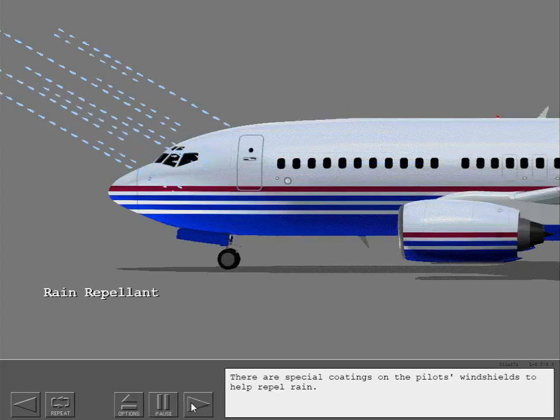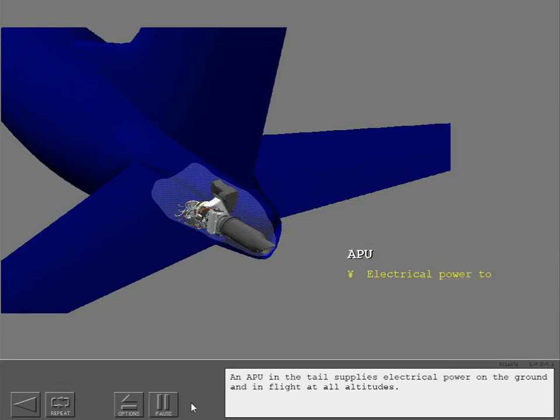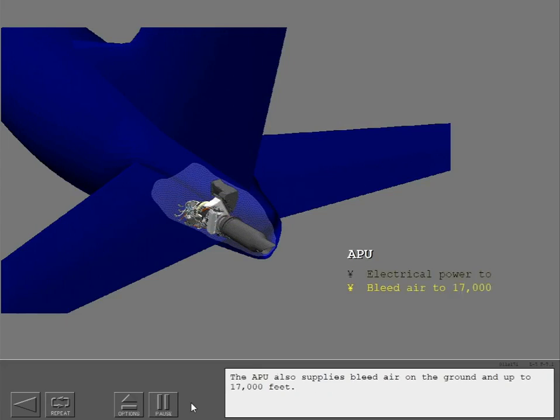There are special coatings on the pilot's windshields to help repel rain. An APU in the tail supplies electrical power on the ground and in flight at all altitudes. The APU also supplies bleed air on the ground and up to 17,000 feet. Electrical power plus bleed air is available up to 10,000 feet.